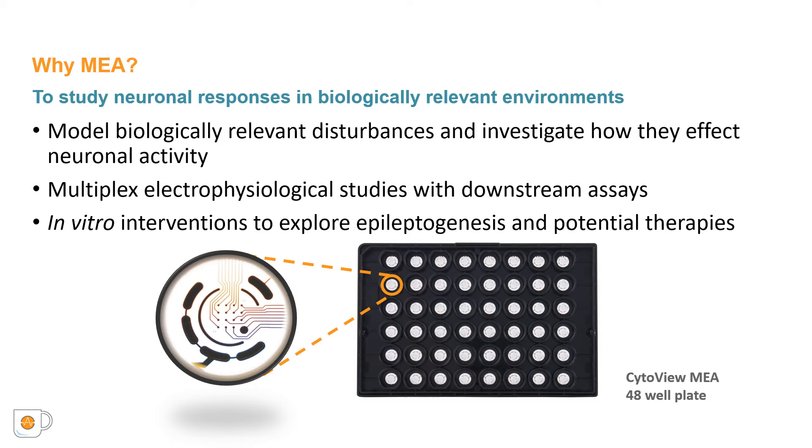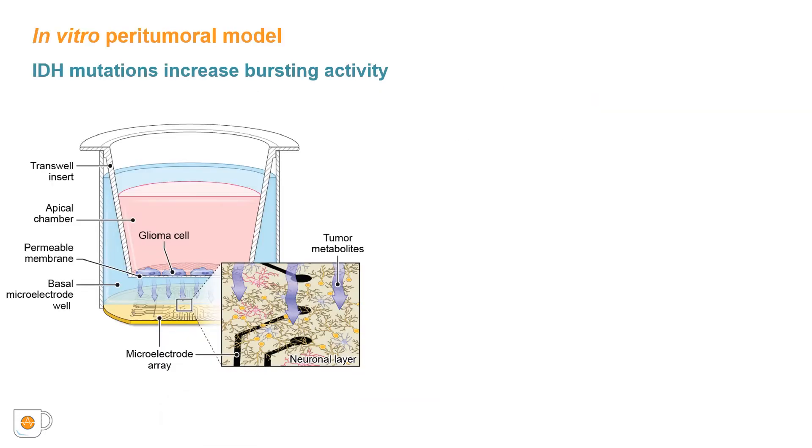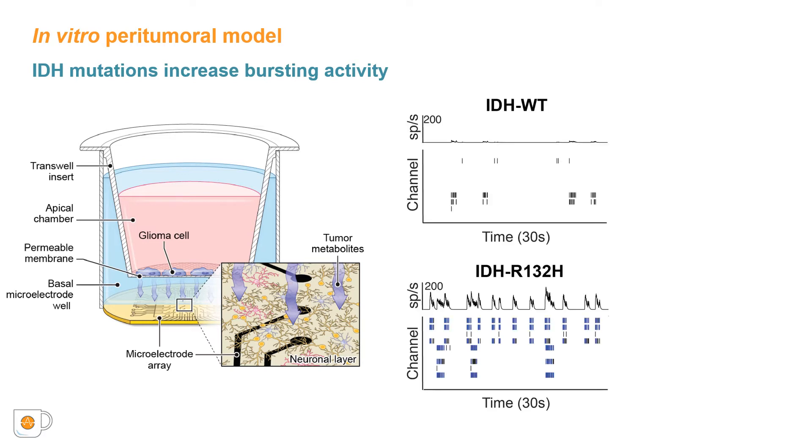Additionally, with this model we can introduce pharmacological modifications in order to better investigate potential mechanisms of action. To investigate the role IDH-mutated gliomas play in epileptogenesis, we created an in vitro model to recapitulate the peritumoral environment. We utilized transwell inserts with either IDH-R132H or IDH-wildtype murine glioma cells overlying primary rat cortical cultures on microelectrode arrays.